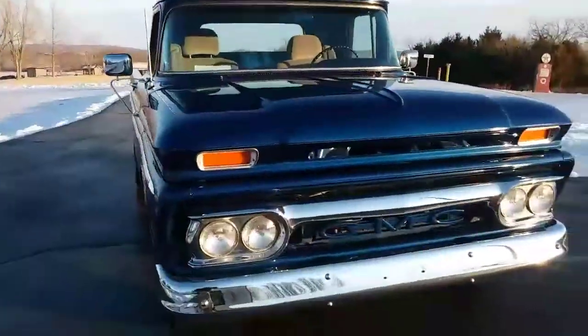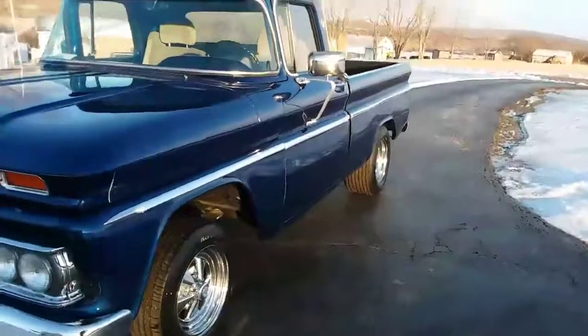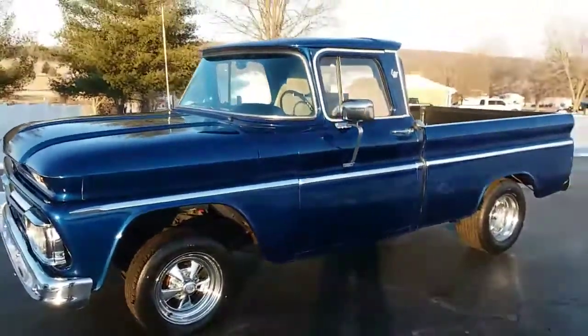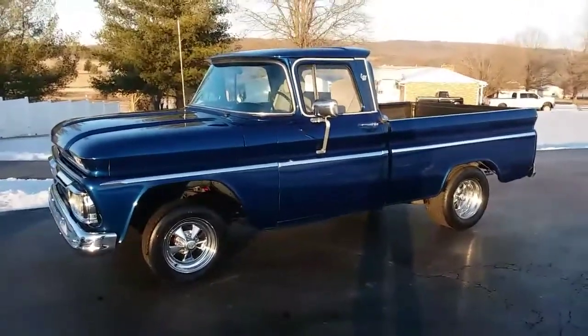350, 700R4 with overdrive, working AC, disc brakes, power steering, power brakes. There you go.